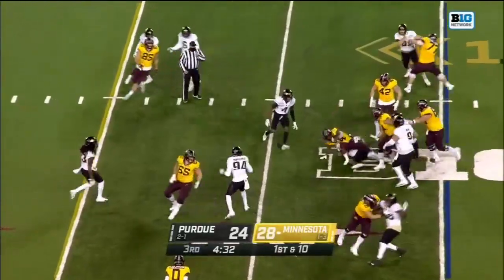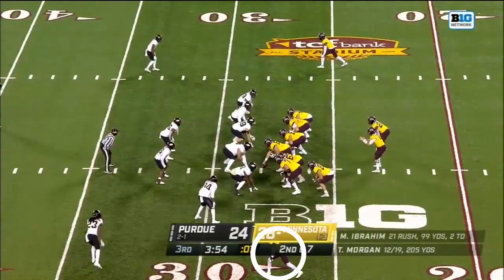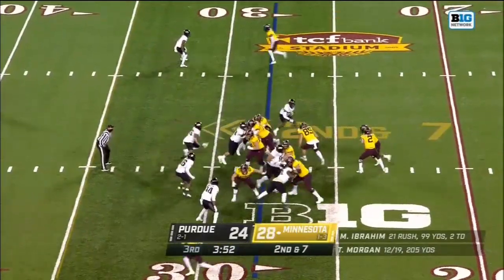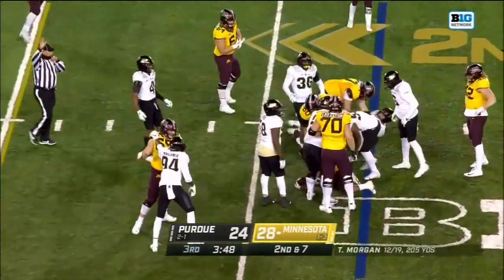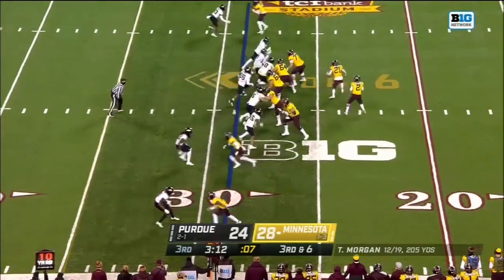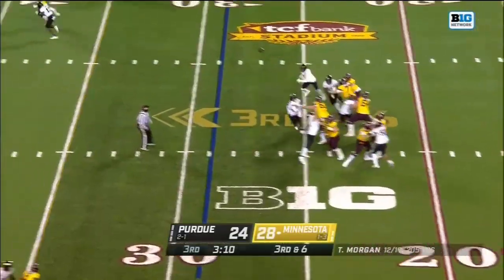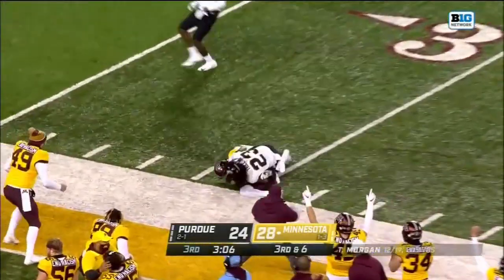Ibrahim — and he is wrapped up by Derek Barnes. On second down, it's Ibrahim again, and Purdue read this one. He comes out at third and six — showing blitz again, here it comes, and Purdue brings the pressure. Picked up — another deep shot, looking for Bateman, and Bateman adjusts and makes the catch.